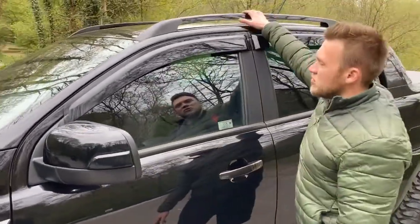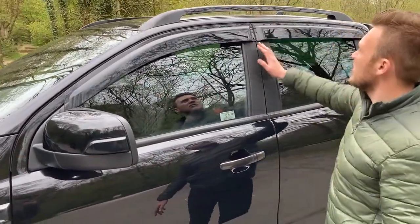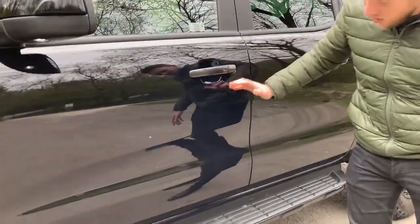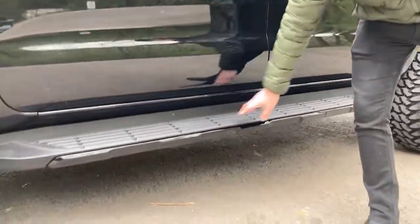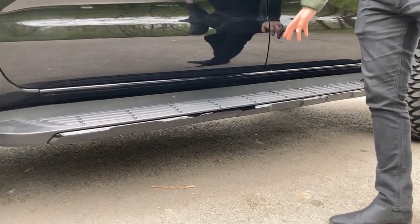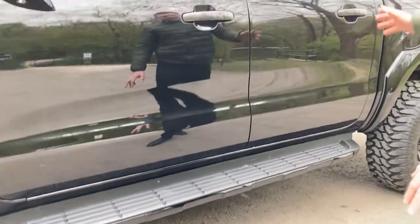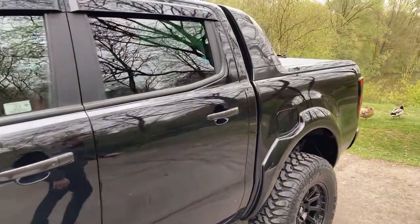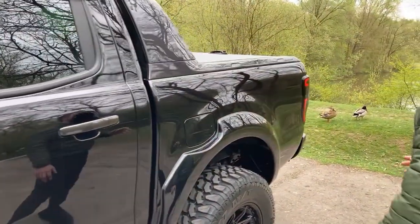We've got the roof rails colour-coded in gloss black, we've got the wind deflectors, we've got the complete blackout going on on the side steps. There literally has been nothing missed on this vehicle.